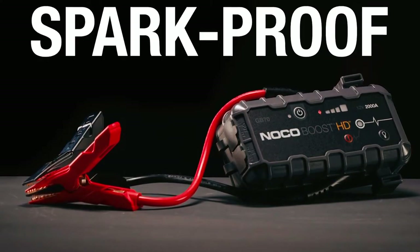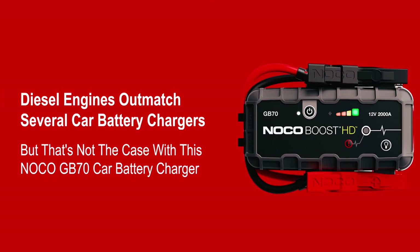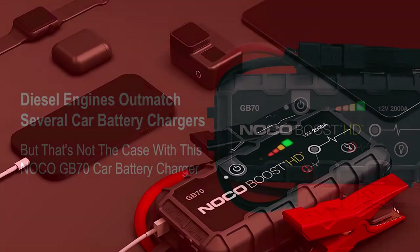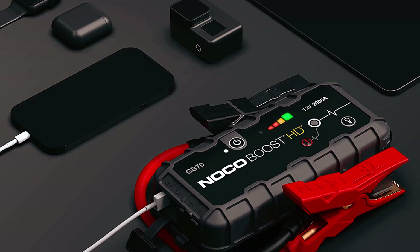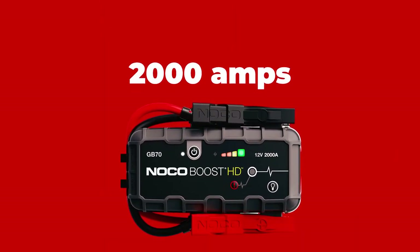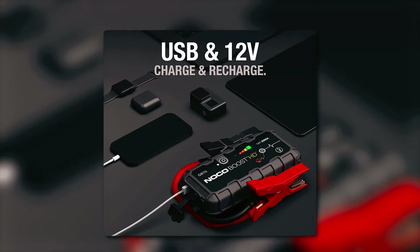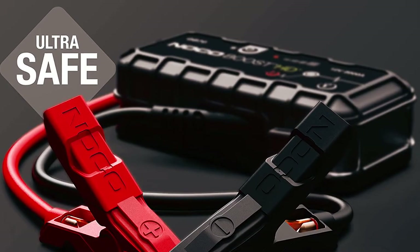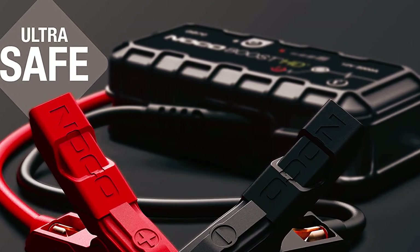Speaking of safety, the GB70 features a spark-proof design and reverse polarity protection. Diesel engines outmatch several car battery chargers, but that's not the case with this NoCo GB70. It is also slim and, like other NoCo car chargers, has special features like a USB charger and an LED flashlight. It dispenses 2000 amps that can turn on a 6-liter diesel engine and an 8-liter gasoline engine. It also features a 12-volt charger and usually takes only 3 hours to charge fully. Once fully charged, it can jump a diesel or gasoline engine about 40 times before requiring a refill.